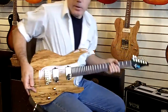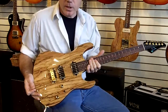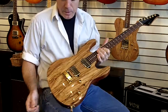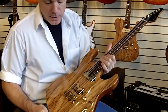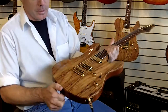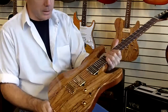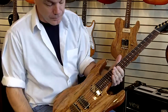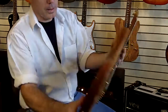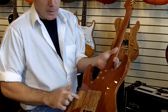This is Dan at Rocket Music with the Sur Modern Rocket Music Limited Edition Spalted Maple Sur Modern. It features a spalted maple top. If you look closely, you'll see the spalted maple with the figured little flame in there. Brazilian rosewood fingerboard, maple and spalted maple covers.